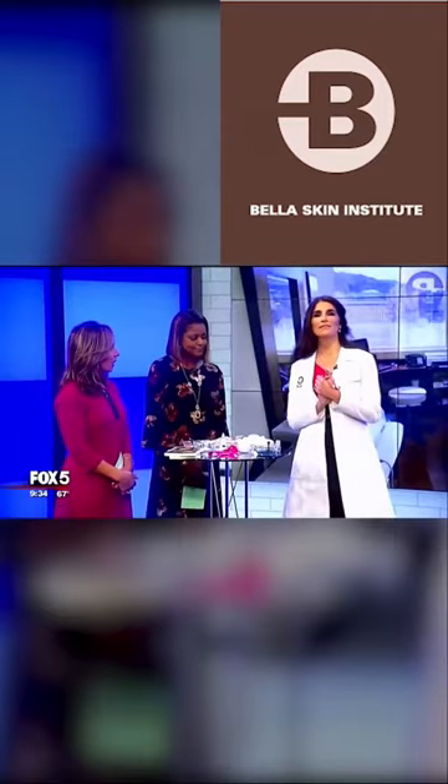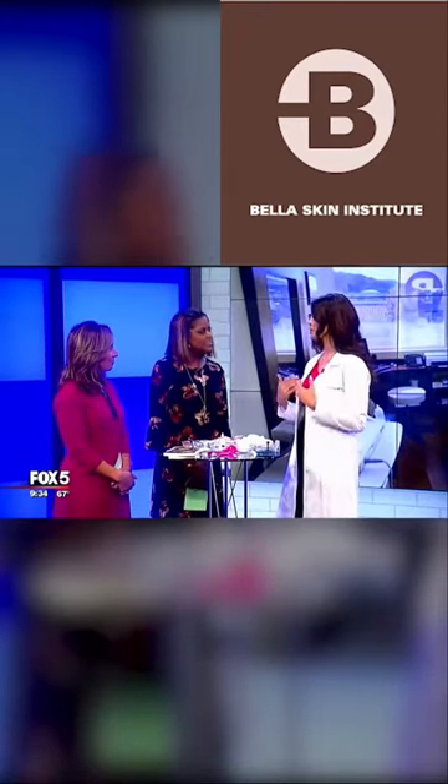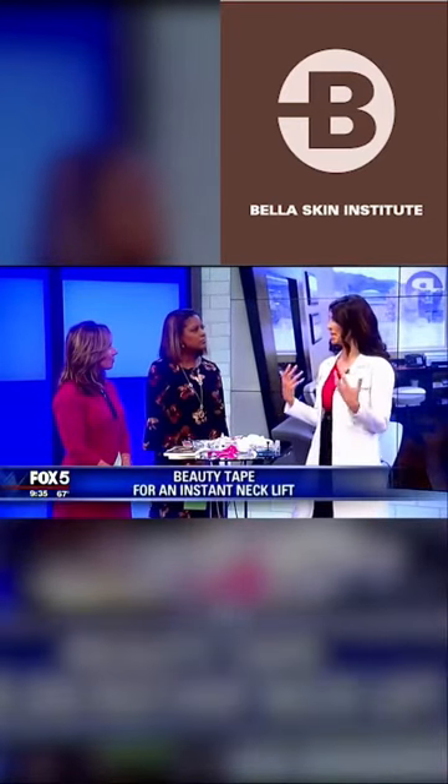My next tip — I invented the Guanche lift, which is a filler lift. It's filler above and behind the ear that gives you an immediate lift by re-draping skin. Celebrities love that procedure because there's no downtime and no change in the appearance of the face.